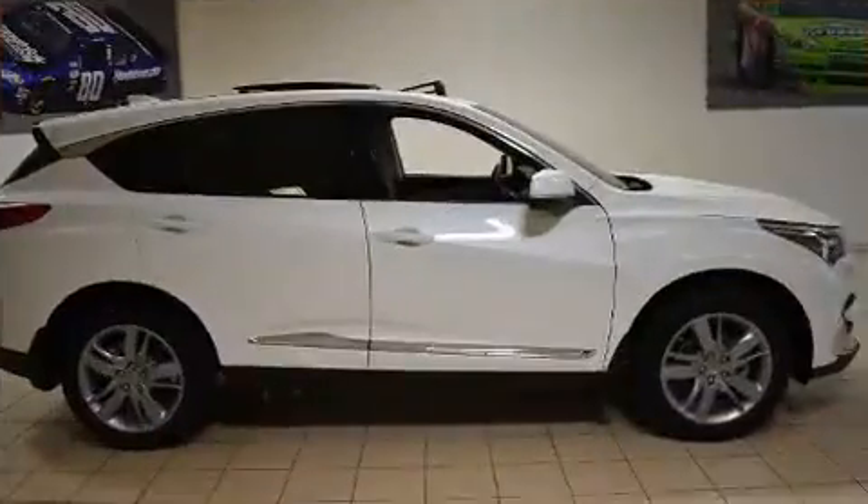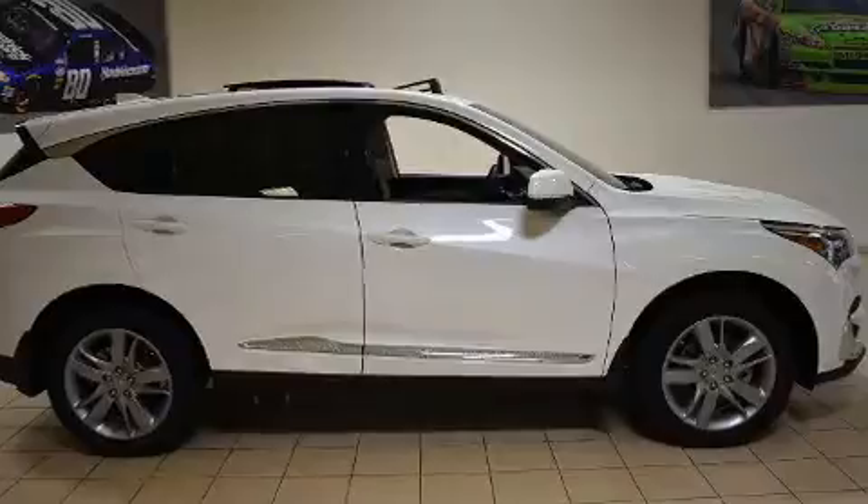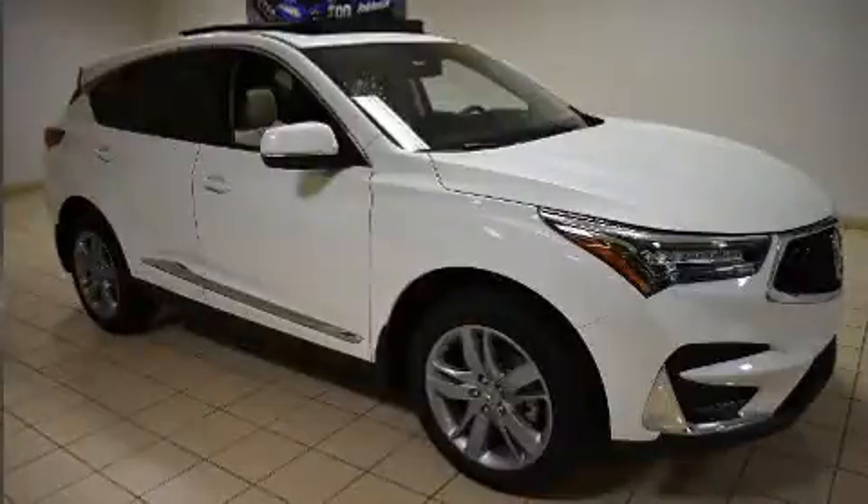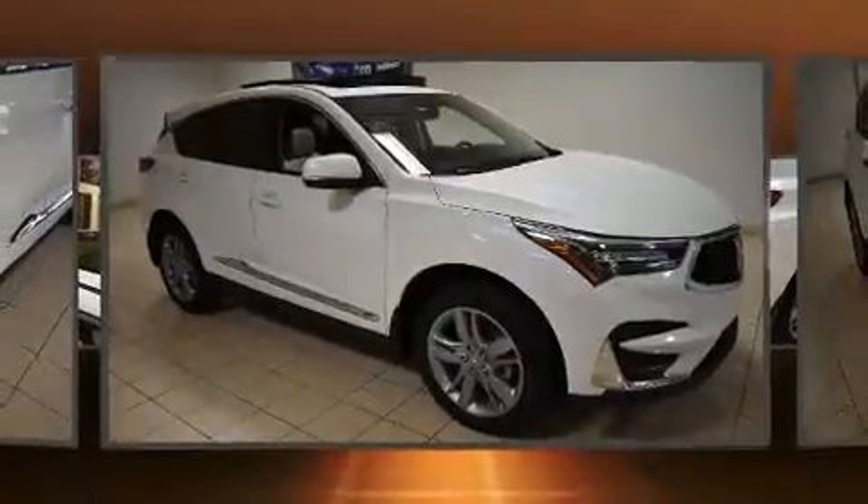The RDX provides features such as a blind spot monitoring system, a power rear cargo door, lane departure warning, and air conditioning.